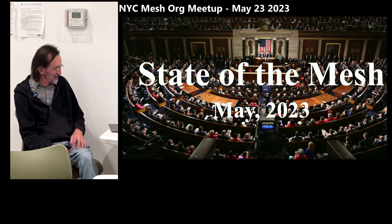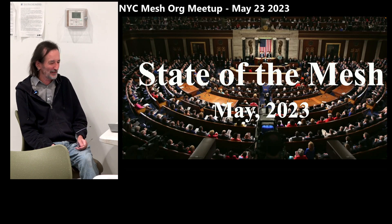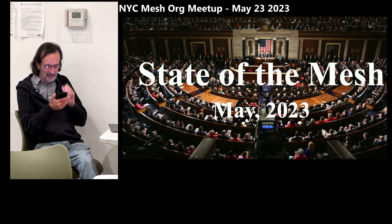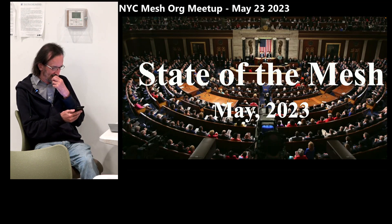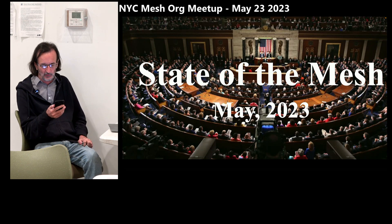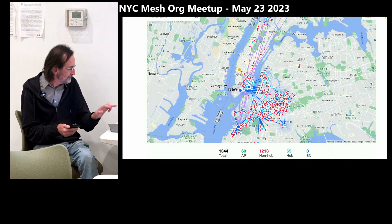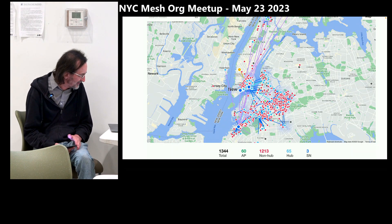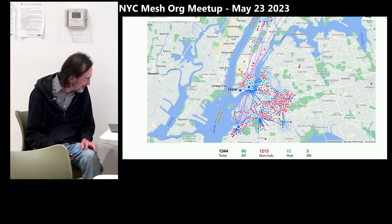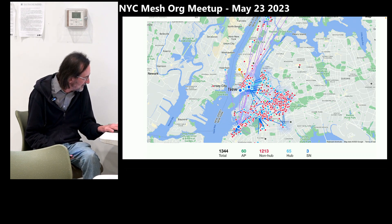We last did a State of the Mesh five years ago and thought it was about time for another one. They were going to be a yearly thing, but we skipped a few years. I want to do a general update on our status and some of the problems we're working to resolve. This is a map, a screenshot from today — 1,344 installs. We're still growing.